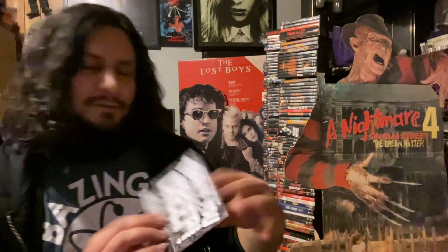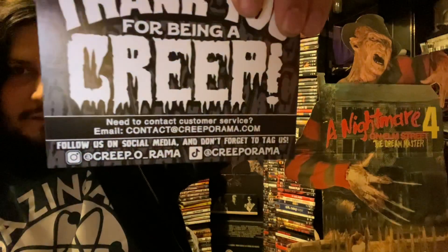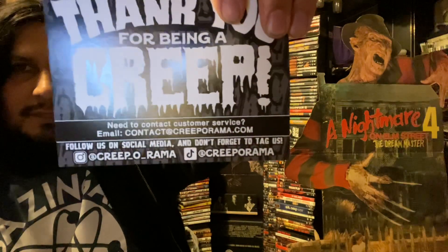Their info is right there if you guys want to get a good look — you can check them out as well. They do great freaking work, which you guys are about to see.